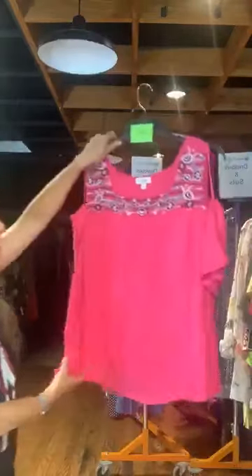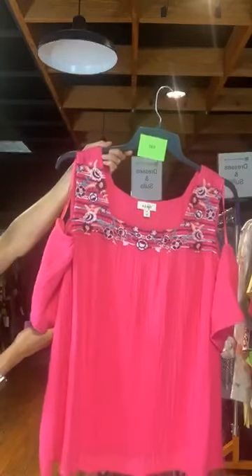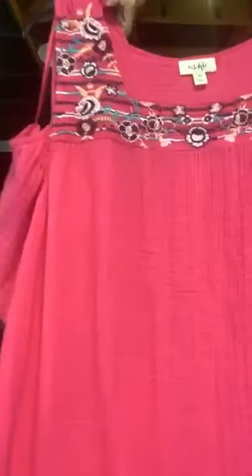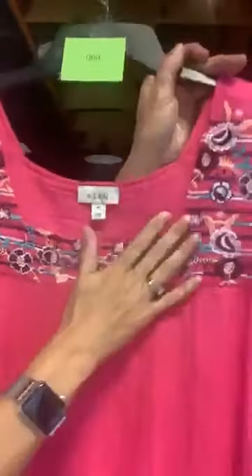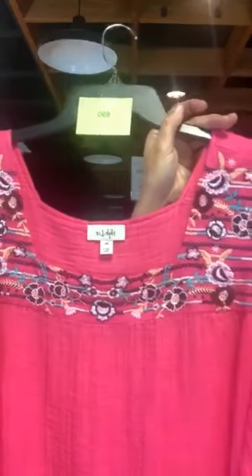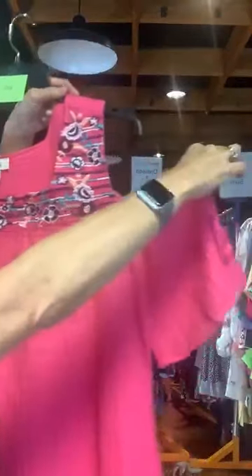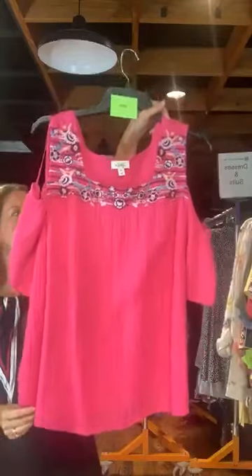Item 690. A fun little cold shoulder top from Style & Company. Original retail $59.50, only $18 with us today. The top is a hot pink color with a pattern detail at the neckline and on the cold shoulder. The part that comes up over your shoulder has the pattern, and then there's a cute little flutter sleeve. Cold shoulder, hot pink shirt.